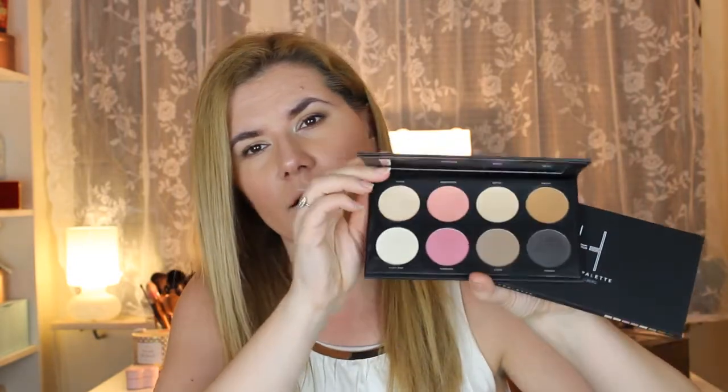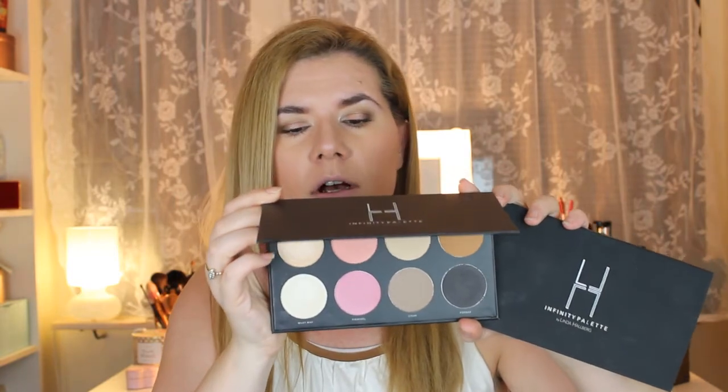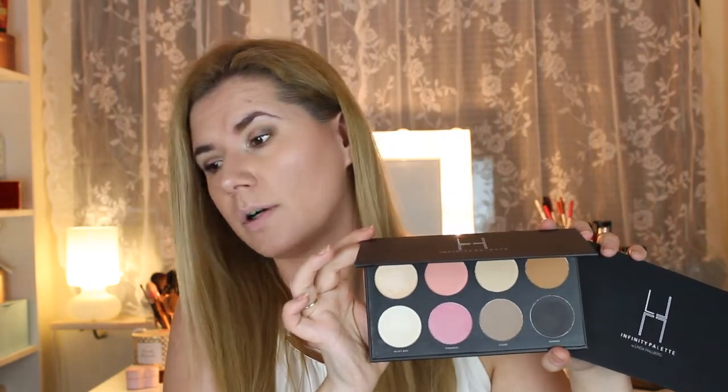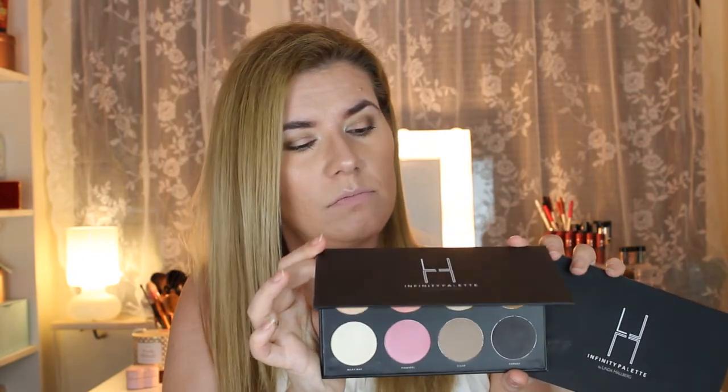Over to makeup! I filmed a makeup look using this palette — the Infinity Palette by Linda Hallberg, a new Swedish brand that ships worldwide for around $45. It has eight different colors for the whole face and body — you can use it as highlighter, contour, blush, brows, and more. That video will be up this week, so subscribe so you don't miss it!